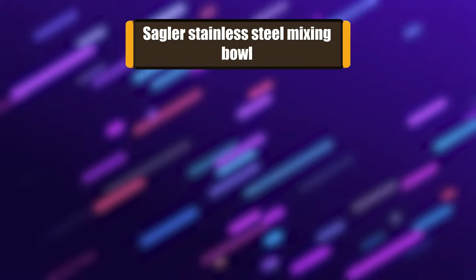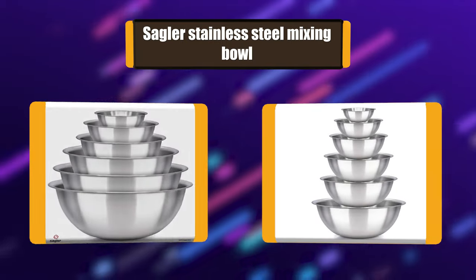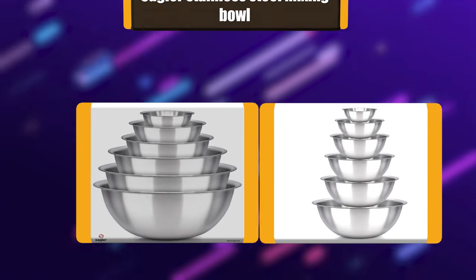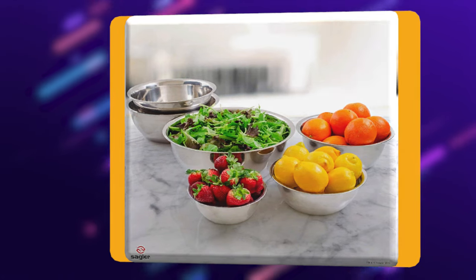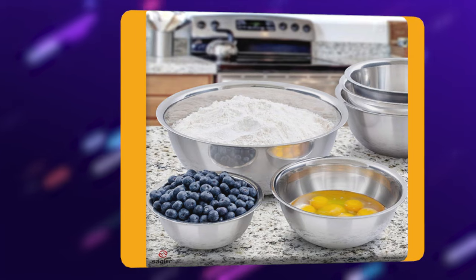Number 2: Segler Stainless Steel Mixing Bowl. This six-piece bowl set is made of heavy stainless steel and special material for anti-rust and easy to wash and clean. It is easy to grip, with a rounded tip for faster and easier handling to mix ingredients or pour out the content. It has a space-saving design to store all bowls inside each other.